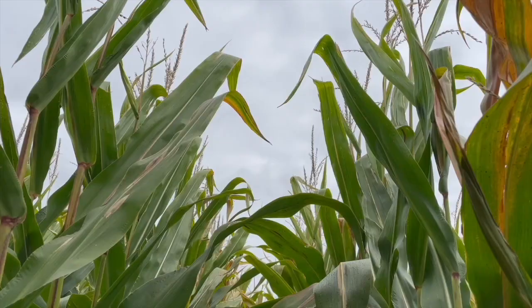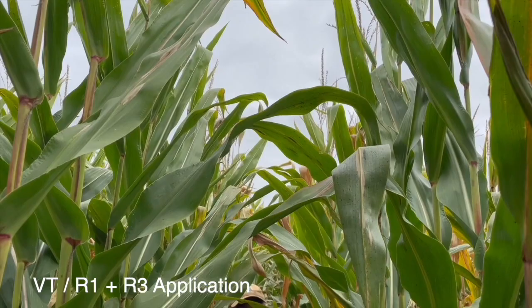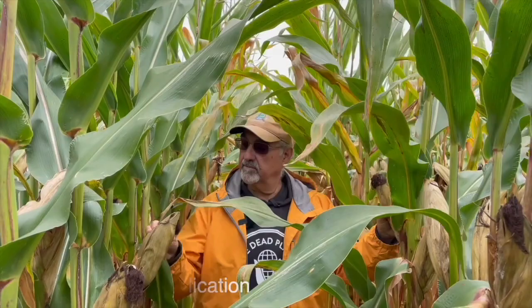Our final stop on the tour today is the double application plot. We did a VTR1 application, followed by a second application three weeks later around the R3 growth stage — same fungicide, effective against tar spot. Out of the four plots, this one has the least amount of visible tar spot, not only down low but above as well. We've got that extended window of control for tar spot.